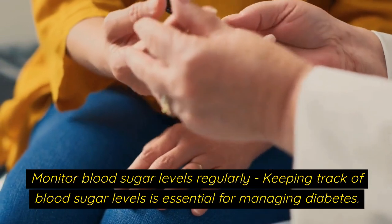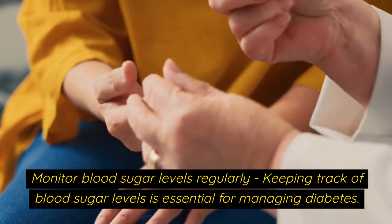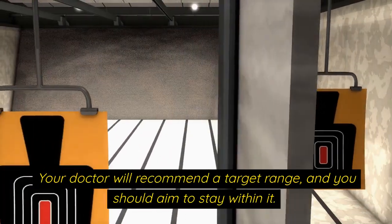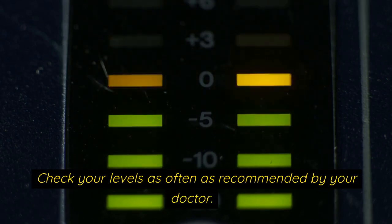Monitor blood sugar levels regularly. Keeping track of blood sugar levels is essential for managing diabetes. Your doctor will recommend a target range, and you should aim to stay within it. Check your levels as often as recommended by your doctor.